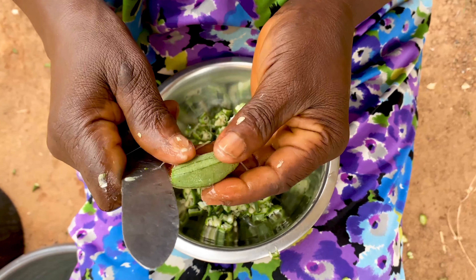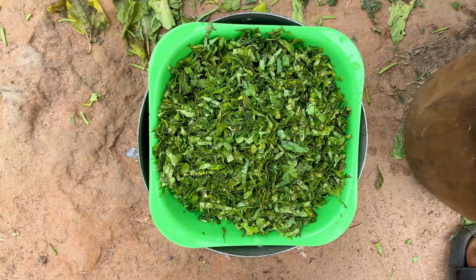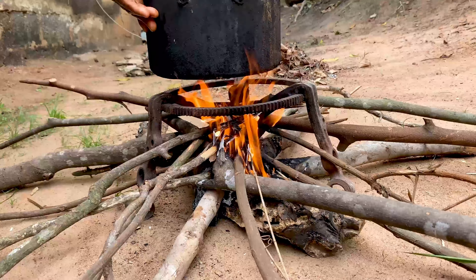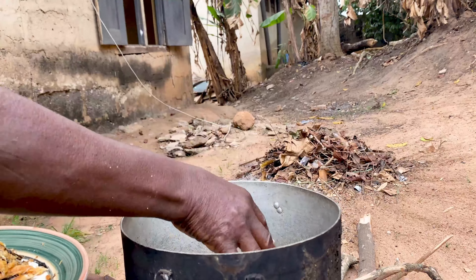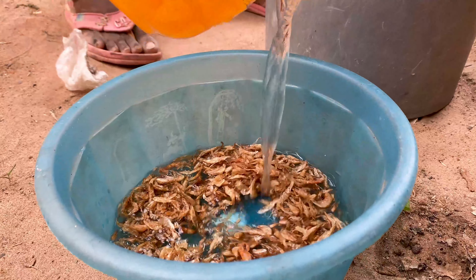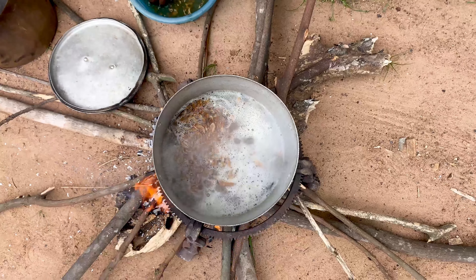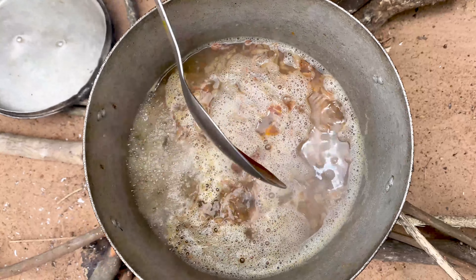Wash and cut your okra and set aside. Also wash and cut your garden egg leaves and set aside. Add some fresh water into a cooking pot and put it on fire. Clean and debone your dry fish and add it to the pot. Cover and allow to cook for 5 minutes. After 5 minutes, wash and add your crayfish into the pot — you don't need to pound or blend the crayfish. Also add your pounded dry pepper, salt, and palm oil into the pot.